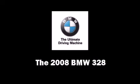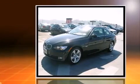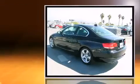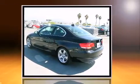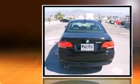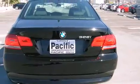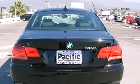The 2008 BMW 328 — this two-door, four-passenger coupe just recently passed the 10,000 mile mark. It features an automatic transmission, rear-wheel drive, and a three-liter six-cylinder engine. Top features include a split folding rear seat, front fog lights, and power amenities.